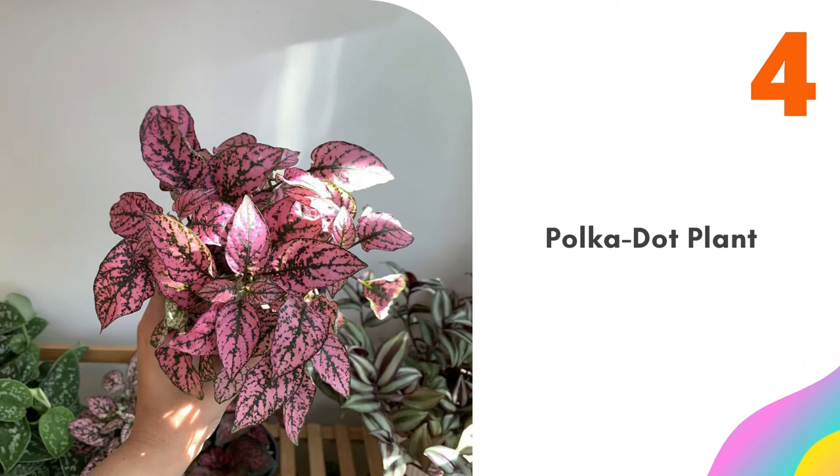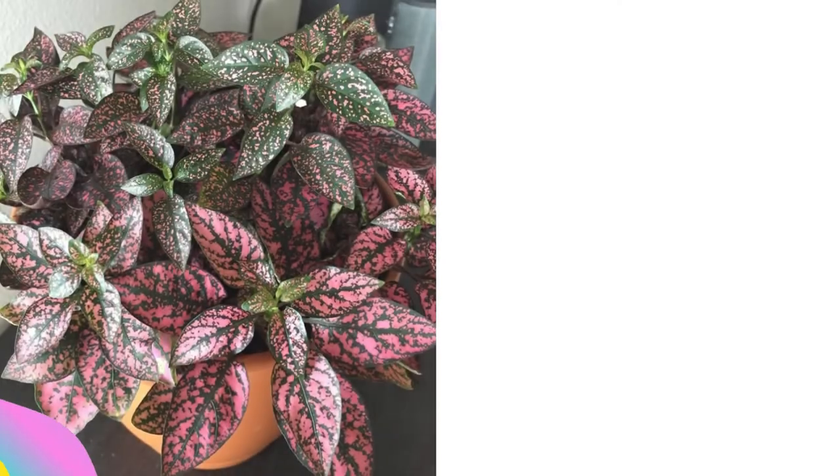Number four: Polka Dot Plant. Available in pink, red, or white, this is a favorite of fairy gardeners. Pinch the tips to keep it down in size.